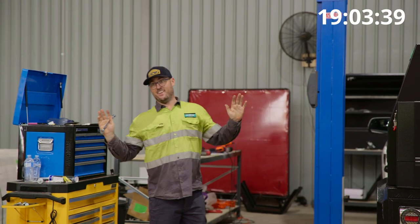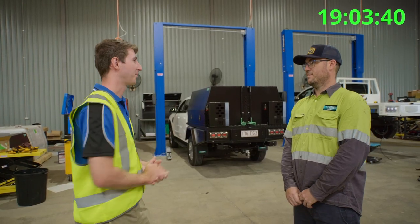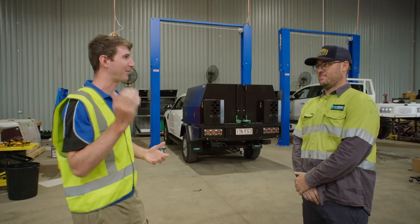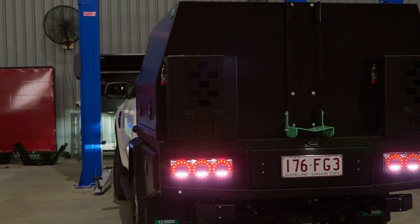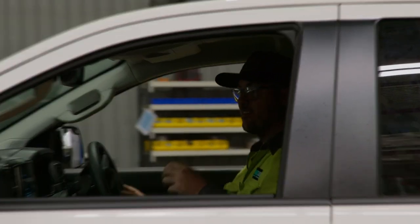Stop the timer — I'm done! Really good job Jesse, you've absolutely smashed it — a lot quicker than I was expecting. I'm a man of my word, I'm going to go inside and pay for it now. Do you mind parking the car up out the front? Good job, cheers mate.